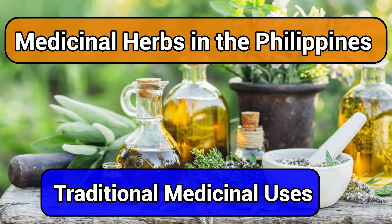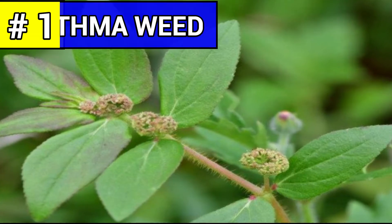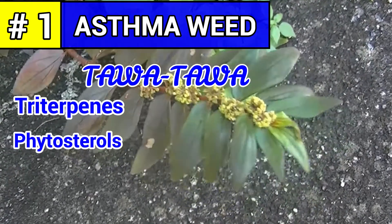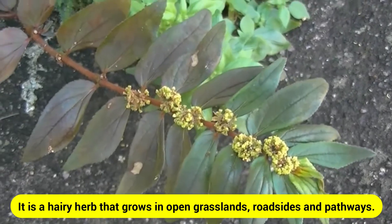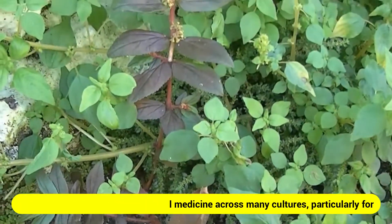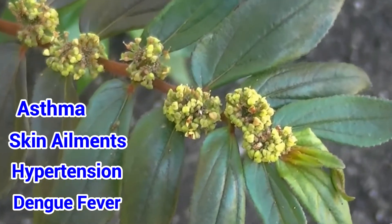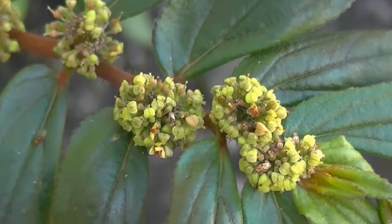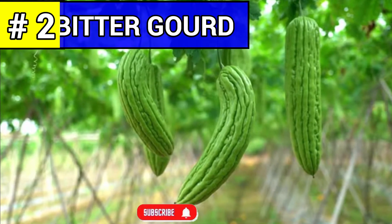Here are the list of medicinal herbs in the Philippines and their traditional medicinal uses. Number one: asthma weed, commonly known as tawa-tawa. Asthma weed contains triterpines, phytosterols, tannins, polyphenols, and flavonoids. It is a hairy herb that grows in open grasslands, roadsides, and pathways. It is widely used in traditional herbal medicine across many cultures, particularly for asthma, skin ailments, and hypertension, and can also treat dengue fever.